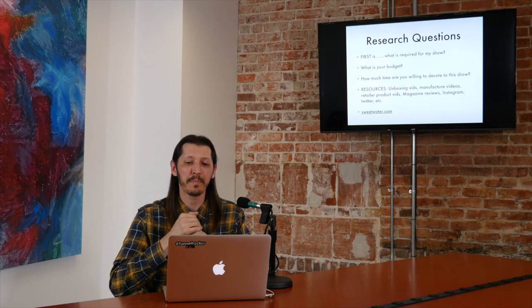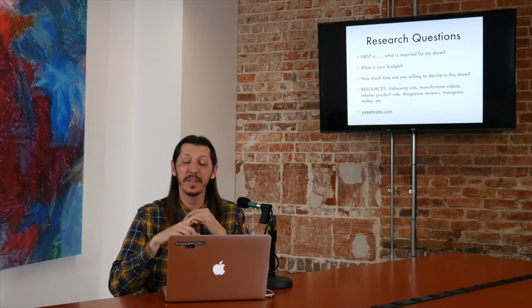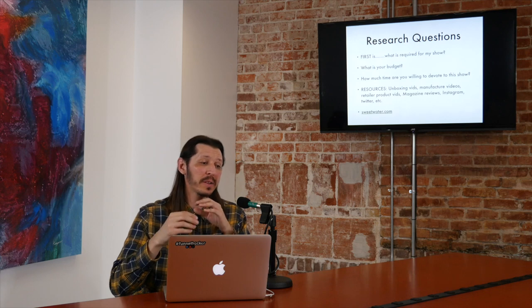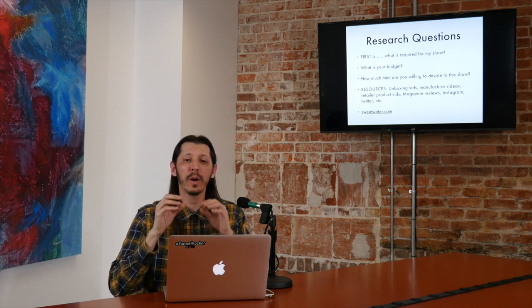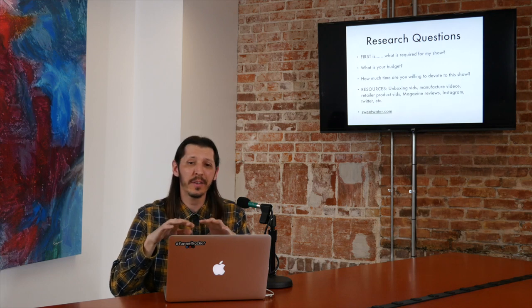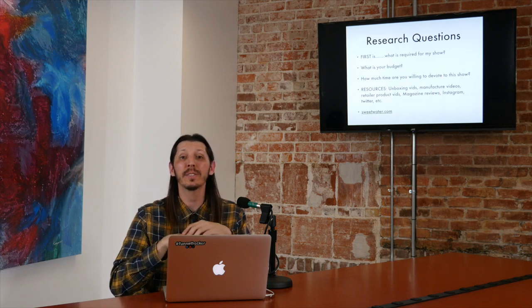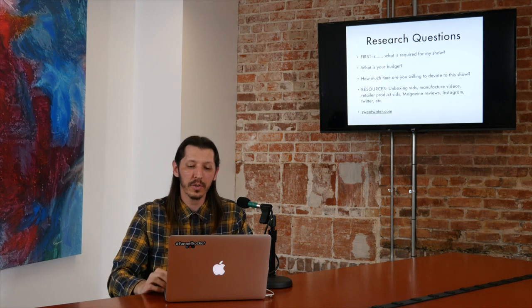When you do research, there's so much available online. There are unboxing videos — I have a couple unboxing vids for mics. Manufacturer websites — whoever makes the mic you're thinking about buying, go to their website and watch their videos. A retailer I recommend is Sweetwater — they have exceptional customer service. I'm not an affiliate, I'm not making money from them, but I believe in what they do and they've helped me out numerous times. Sweetwater has a ton of videos, magazine reviews, and obviously social media. Search Instagram and Twitter for videos — all of that is free and very valuable.